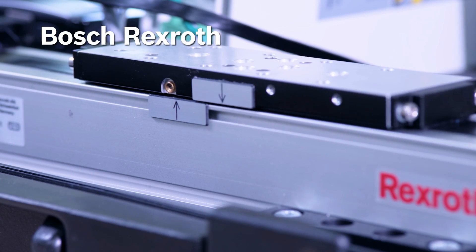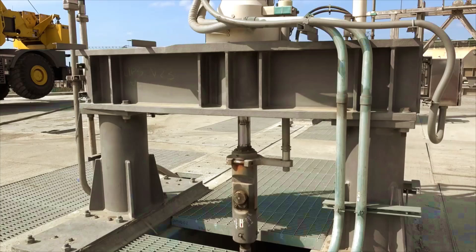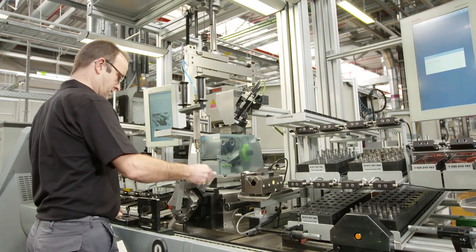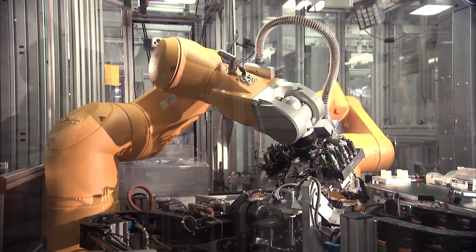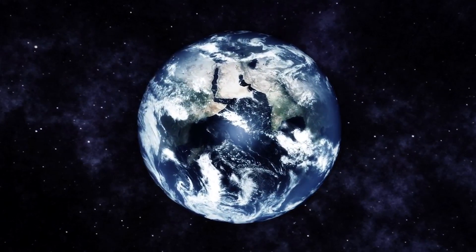Wherever technology generates motion, that's where you'll find Bosch Rexroth. From industrial hydraulics and linear motion systems to assembly technology and electric drives and controls, Bosch Rexroth's state-of-the-art technology is engineered to enhance productivity and efficiency and meets all relevant international standards.